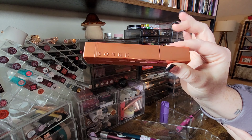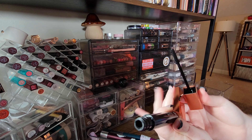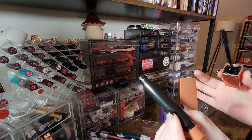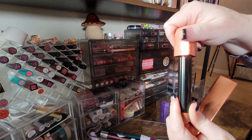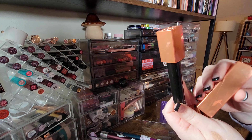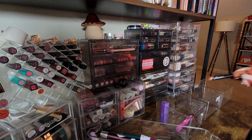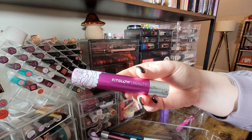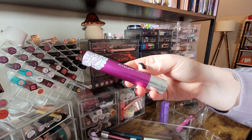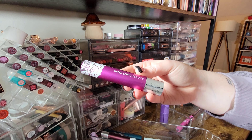I have a refill of this, so I'll put in the refill whenever I need another mascara. But right now this Soshi mascara is not something I'm reaching for. Then I have a Fit Glow mascara — it's in the okay category for me, I don't reach for it a lot.